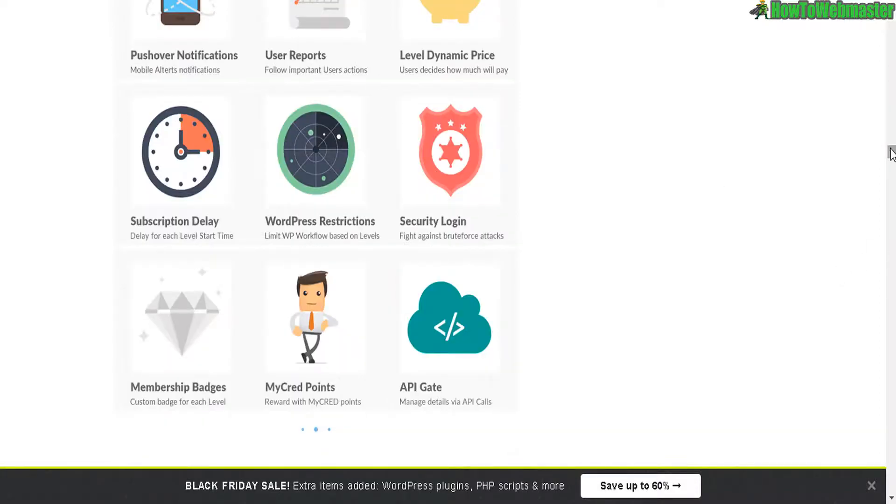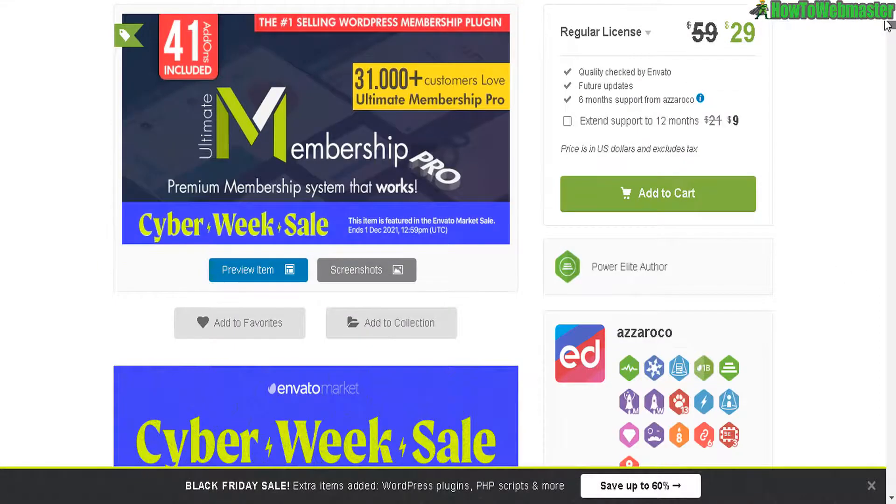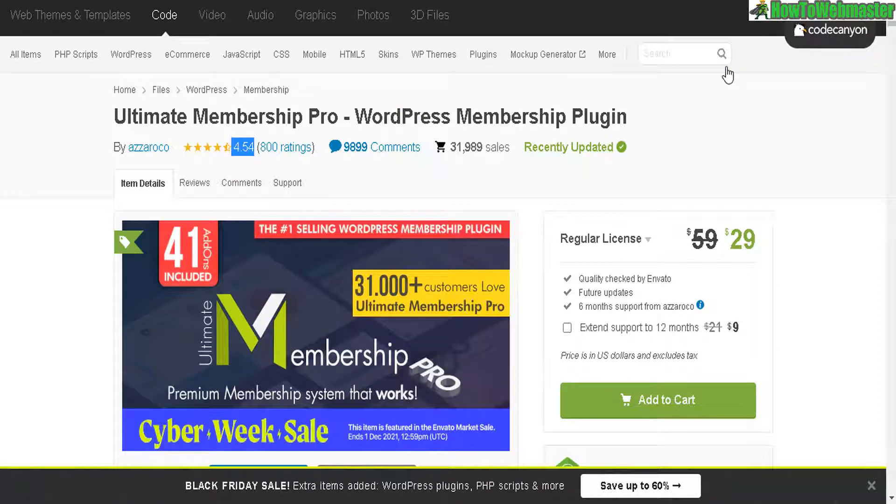If you want to start a membership site with WordPress, look no further — this is the best plugin there is, and one of the cheapest options as well. Go check it out. Thanks so much for viewing. Please subscribe for more internet marketing deals. Thanks again, and until next time, happy marketing.